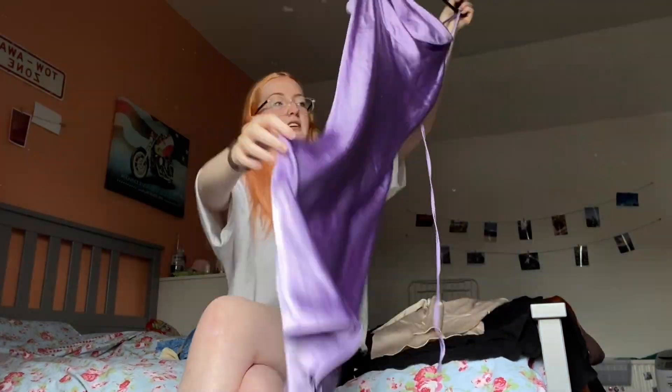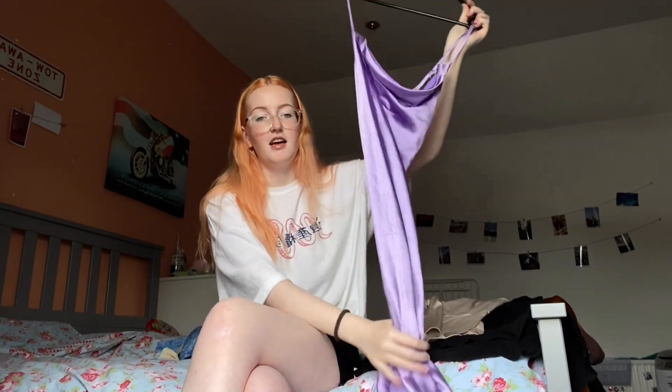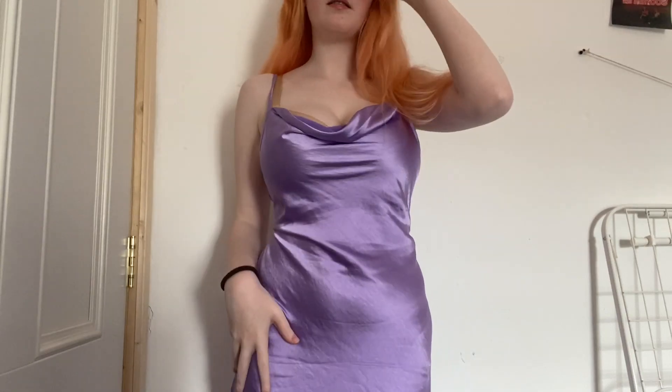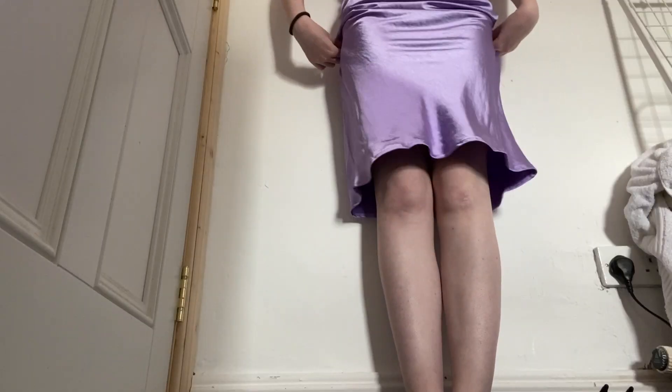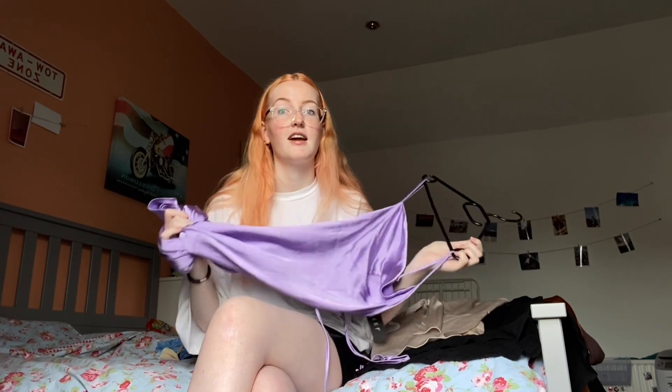Next is this dress from Motel Rocks — it's the famous dress that has the tie in the back so it can cinch your waist in. I don't really know how I feel about it because it kind of hits me at an awkward length since I have really long legs. It's a really nice thick quality material. I got this one in a size small, but I have their other shorter versions in a medium.